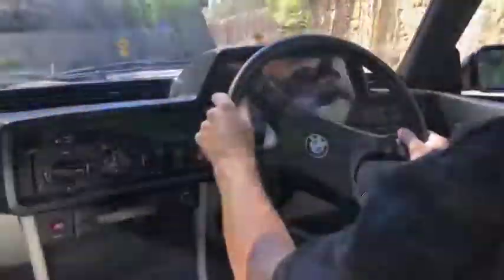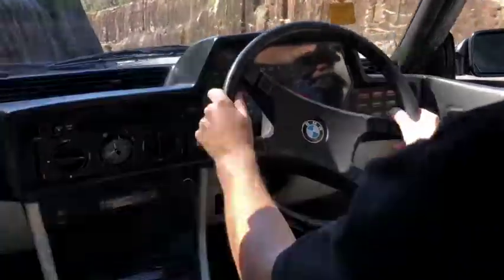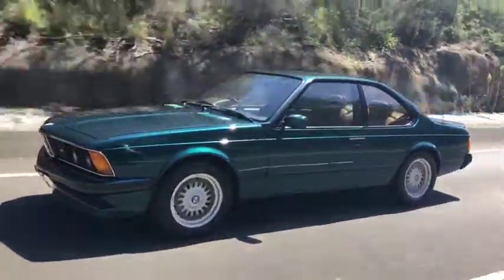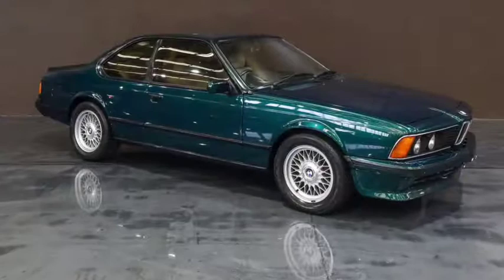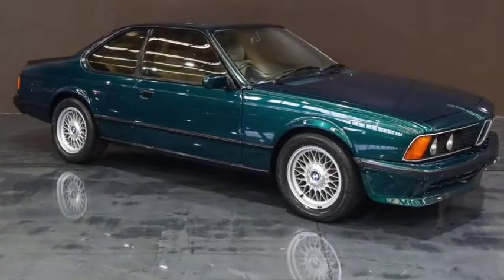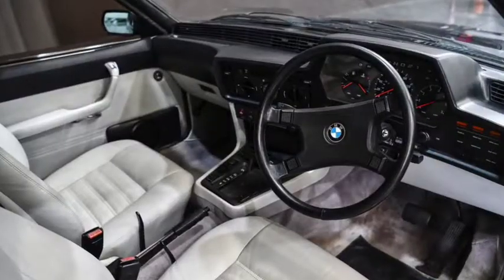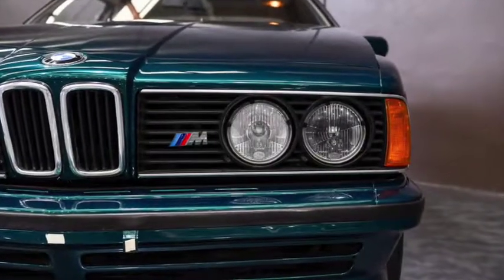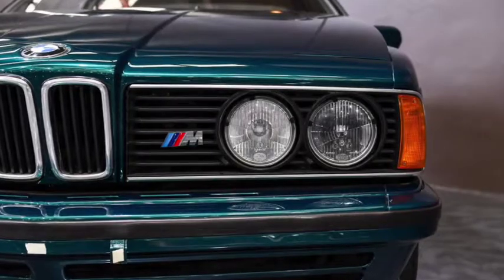Have a look at this fine example of BMW's striking 635 CSI. Considered one of the best looking two-door BMW coupes ever produced, the 635 CSI is today a very collectible classic. 1985 was a special year for this model, with Jim Richards taking out the Australian Touring Car Championships in his black and gold JPS sponsored model.